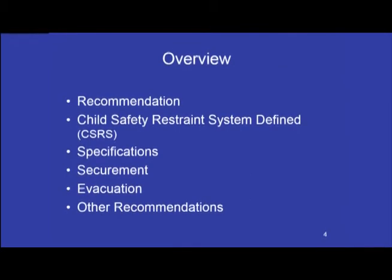As an overview of this unit, we're going to look at the recommendations from the National Highway Transportation and Safety Administration. We're going to look at the definition of a child safety restraint system — just exactly what is a CSRS — including specifications appropriate to the child's weight, height, and age, that it meets all federal motor vehicle safety standards, that it's registered with the manufacturer and maintained properly, and the securement of the CSRS and the student. We're also going to talk about evacuation plans and other recommendations.